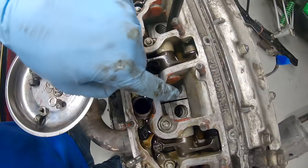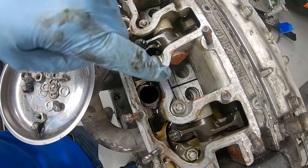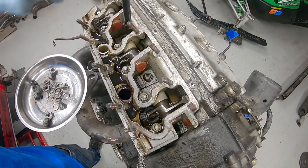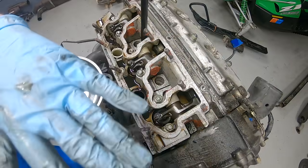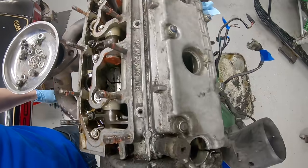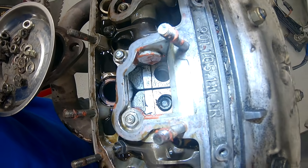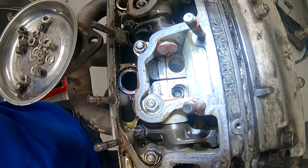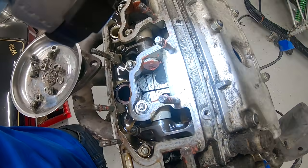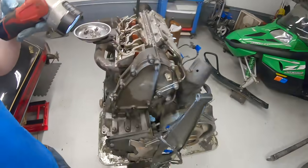Those are the head studs down in there. What I'm going to do is torque them a little bit just to see if they hold. I'm a little nervous because most of them look pretty good except for that one right there - that one looks really wet. I don't know why there would be a bunch of oil in there. If any one is going to be loose I have a feeling it might be that one, and if that's loose that's going to be bad news.